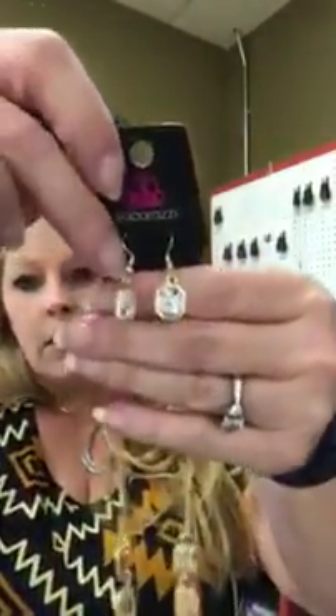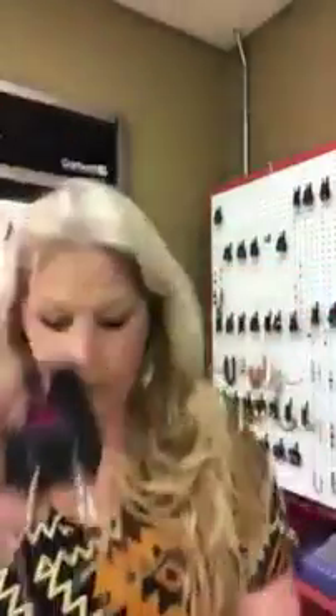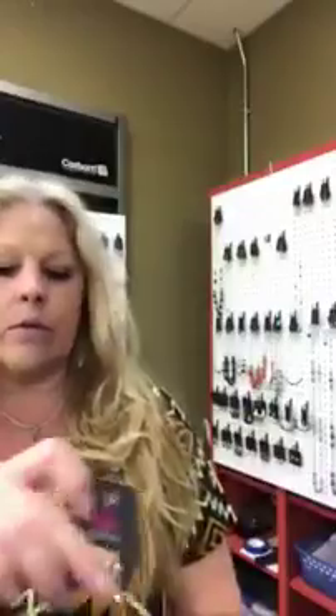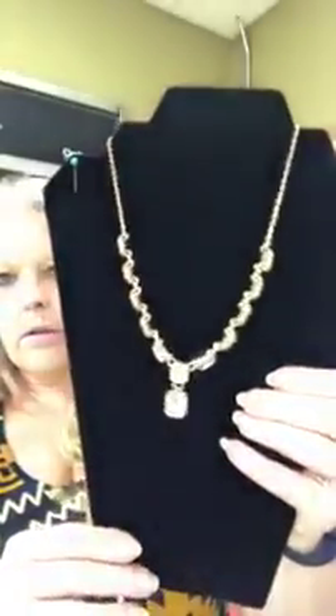Next is going to be 611. This is going to be gold with the clear stones — it's a nice faceted stone, beautiful necklace. It has the two inch extender. It's gold with the clear stones all the way around. That's a little better — gorgeous, gorgeous gold. It's number 611.